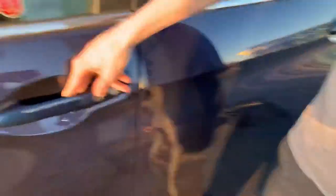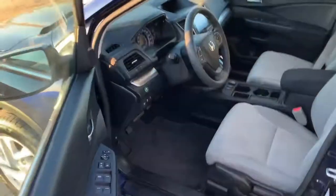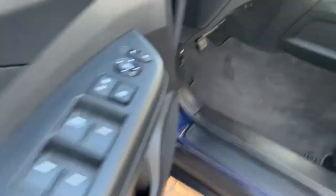Coming around here you do have keyless entry on your door handle. Coming inside you do have powered locks, windows, and mirrors, as well as some nice cloth seats that are also heated.